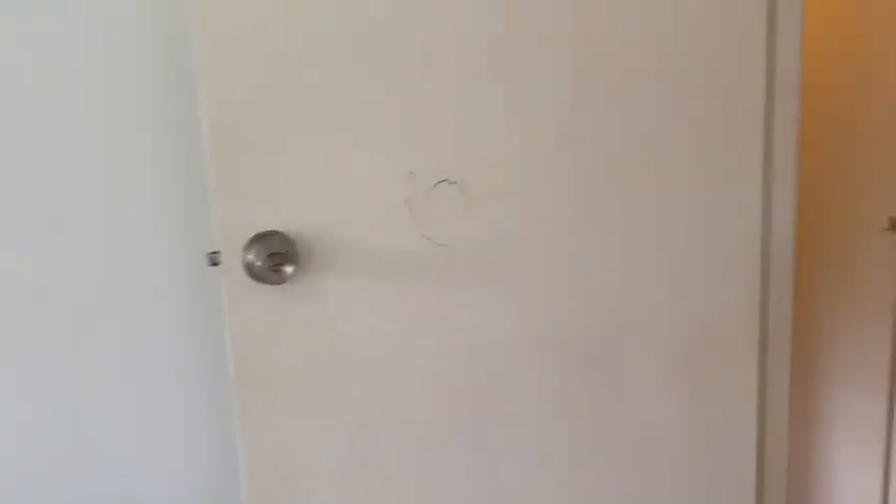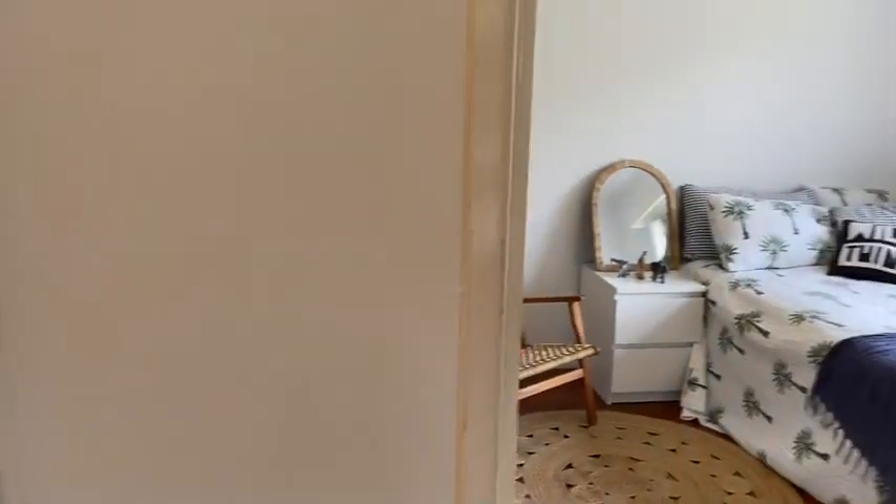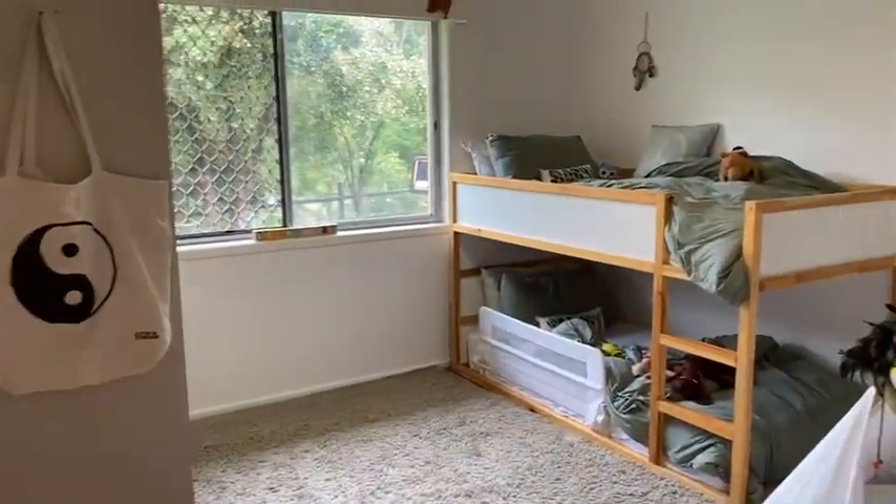We've got the main bedroom, second bedroom, first bedroom — that's three bedrooms. Home office, toilet, shower.